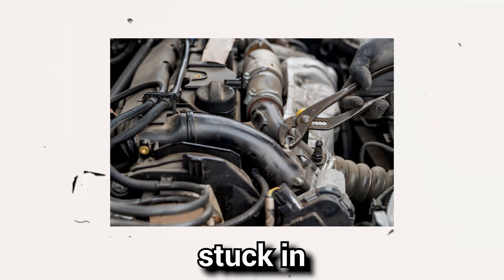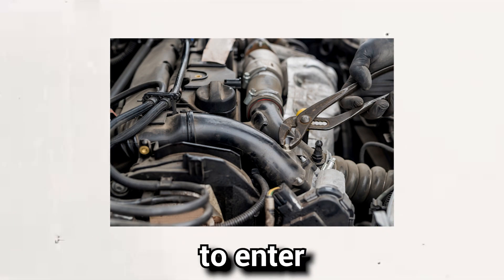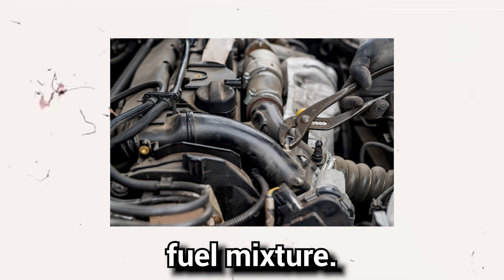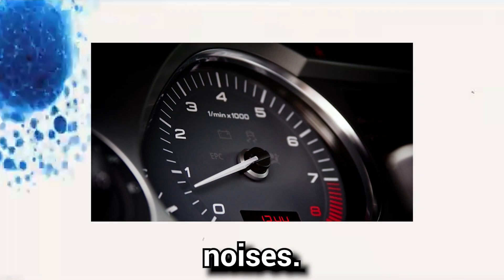Sign 5: Rough engine idling. An EGR valve stuck in the open position can cause irregular amounts of exhaust gas to enter the combustion chamber, disrupting the ideal air-to-fuel mixture. As a result, your engine may idle roughly, accompanied by rattling noises.